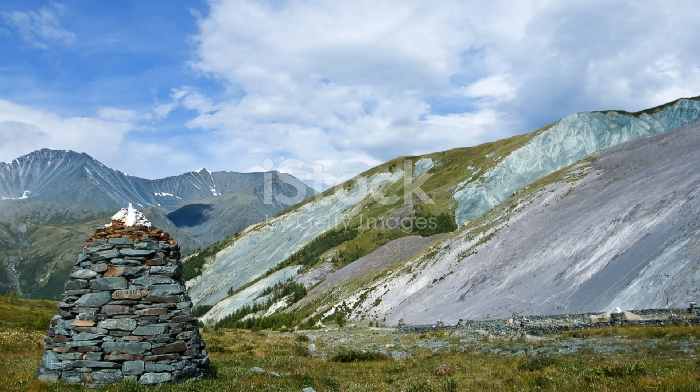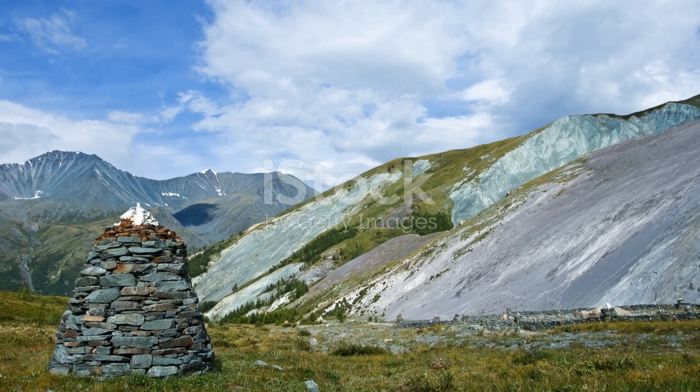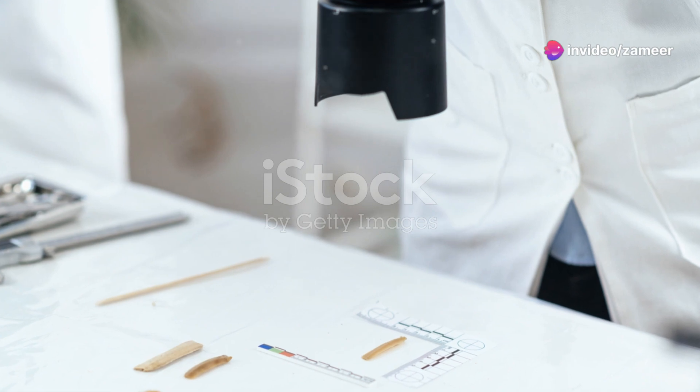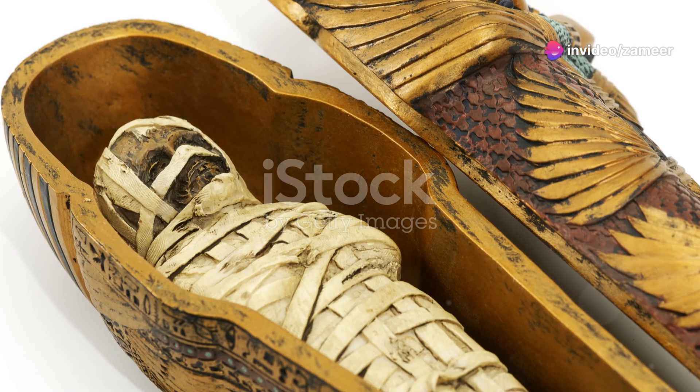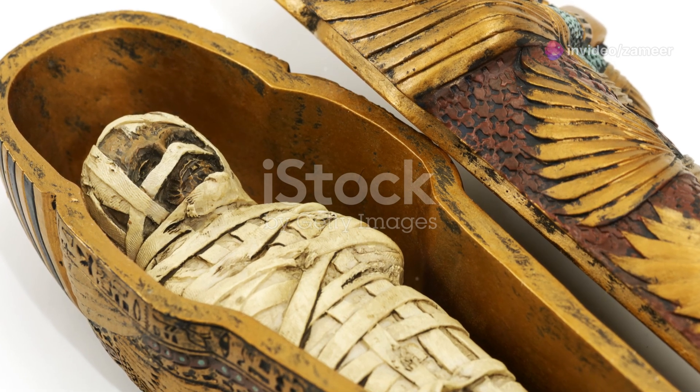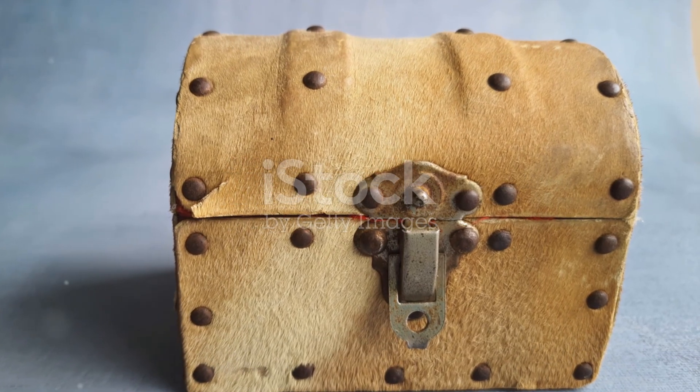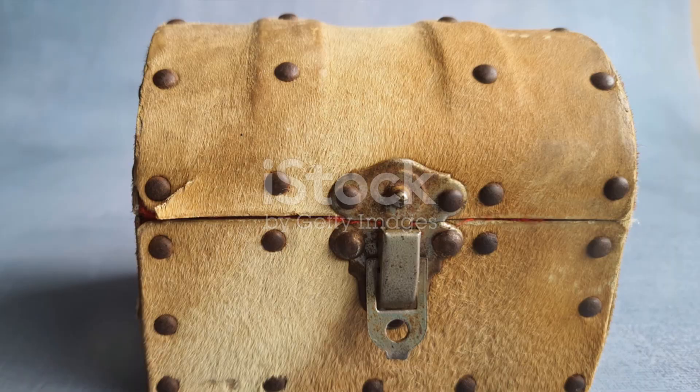But here's the kicker — despite centuries of exploration, the pyramids still hold secrets. The Great Pyramid, for example, has a hidden chamber discovered recently by modern scanning technology, its purpose unknown. What could it contain? Ancient treasures, or perhaps records of a civilisation long gone?